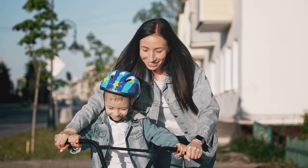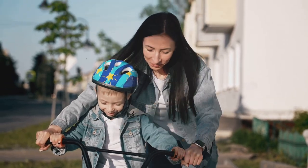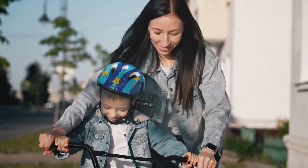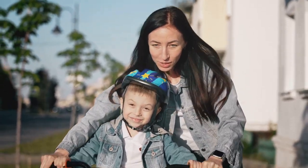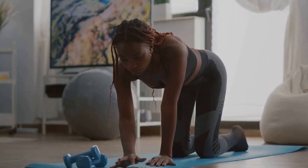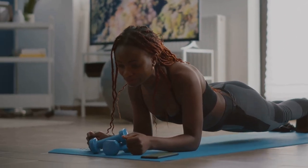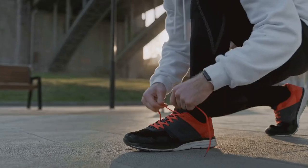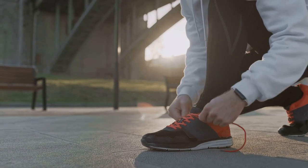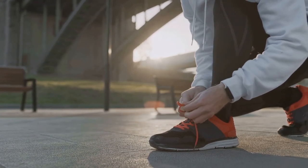Don't worry, we're not suggesting you train for a marathon. Simple activities like brisk walking, cycling, or swimming can do wonders. Even everyday chores like gardening or cleaning can count as exercise. The key is consistency. Aim for at least 30 minutes of moderate intensity activity most days of the week. It's okay to start slow and gradually increase your pace. Remember, every step counts towards better diabetes management.